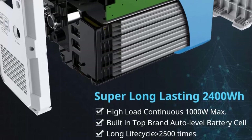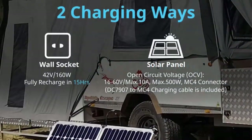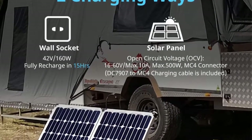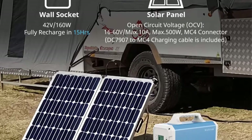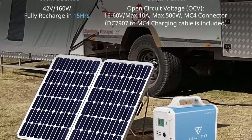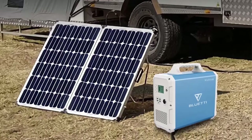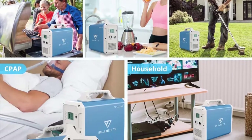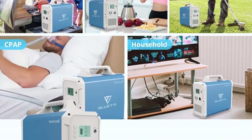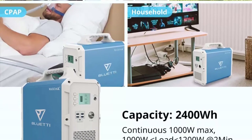Built-in top brand lithium polymer battery cells — safety and quality are assured. Uses automobile-level 3C high-rate battery cells with a much longer life cycle of 2500-plus cycles. Multiple outputs for various needs: 2 AC, 1 car port, 1 PD 45W Type-C, 4 USB. AC 110V outlets support most household devices under 1000W: light, TV, refrigerator, CPAP, drone.